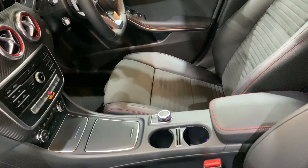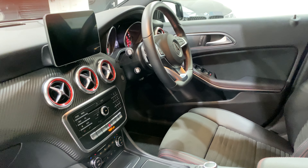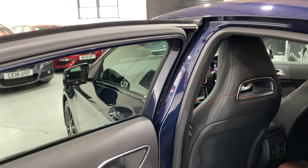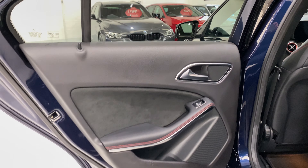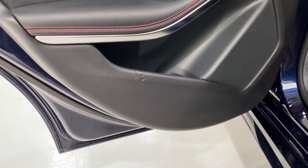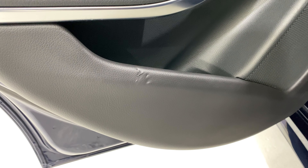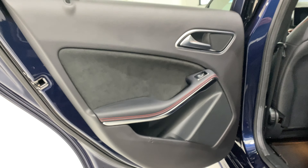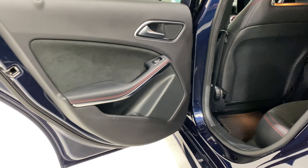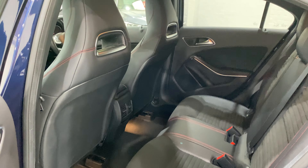There's a cup holder and the centre armrest. Now there's one thing we spotted before doing the video which we are going to get done by the trim man — there are a few little dents in there where something's been resting on it. We're going to have that sorted out so it won't be there when the car goes out.